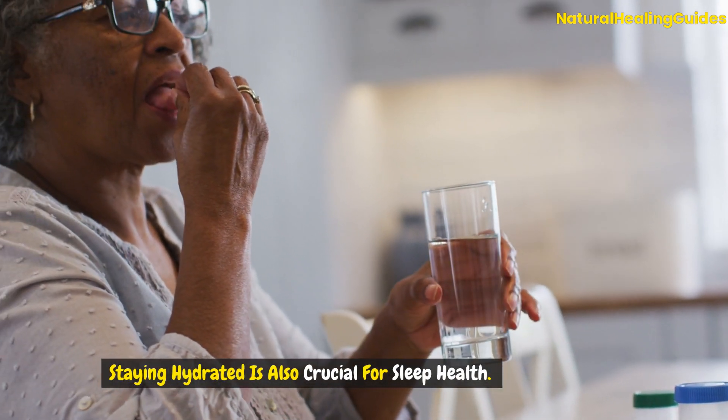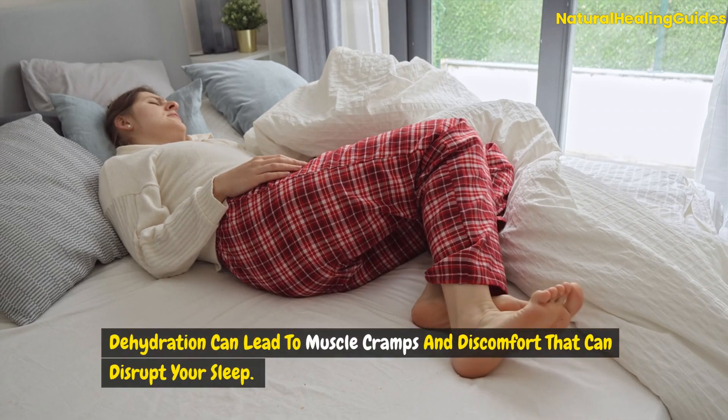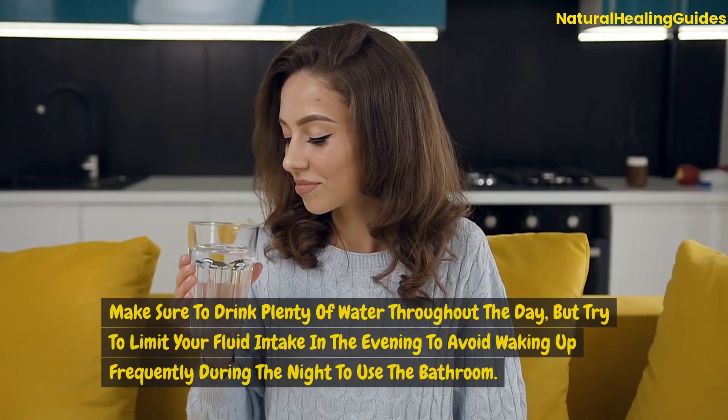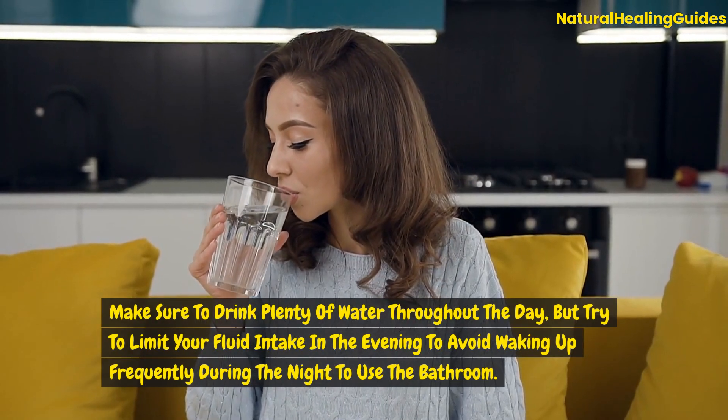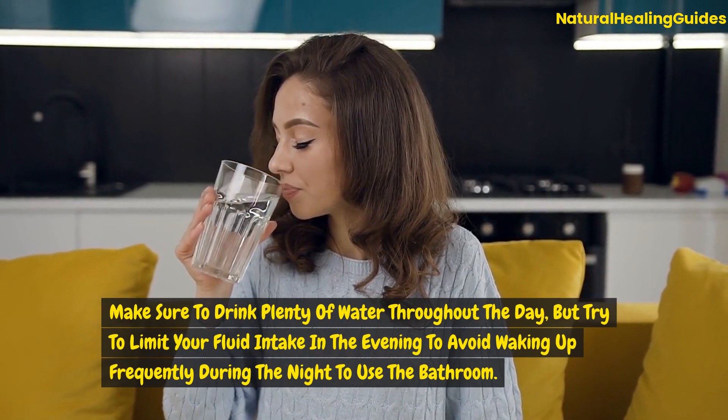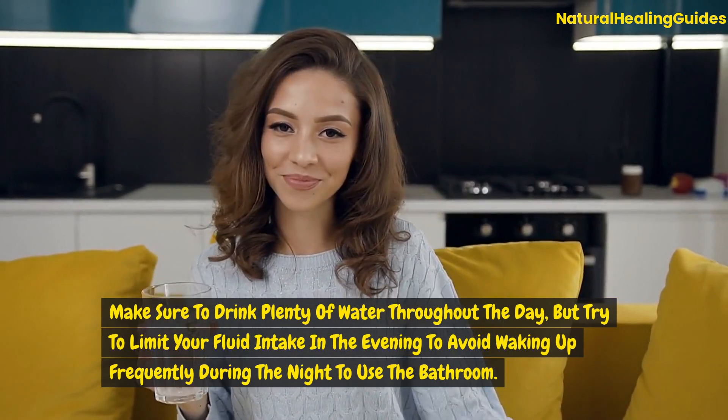Staying hydrated is also crucial for sleep health. Dehydration can lead to muscle cramps and discomfort that can disrupt your sleep. Make sure to drink plenty of water throughout the day, but try to limit your fluid intake in the evening to avoid waking up frequently during the night.